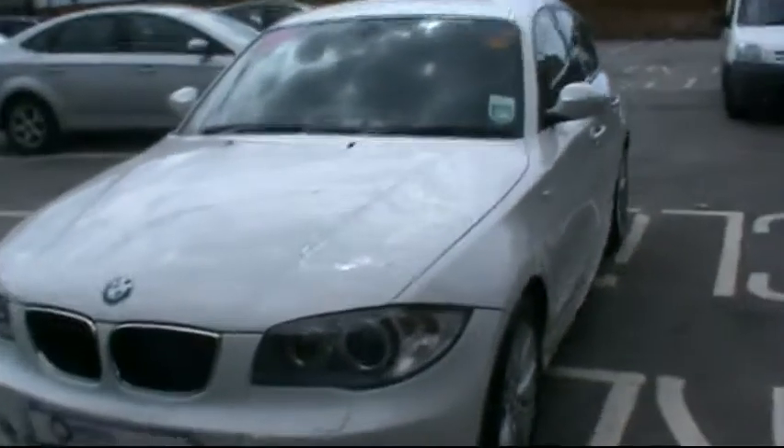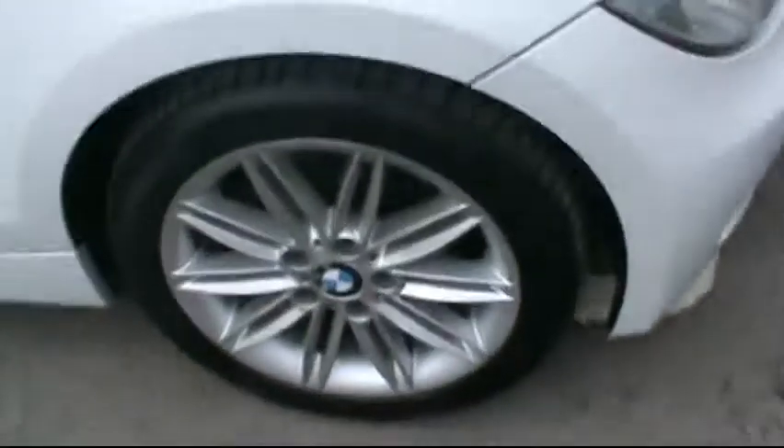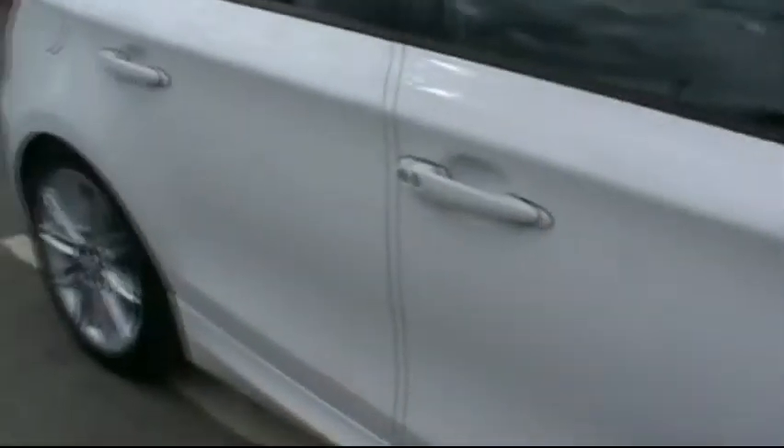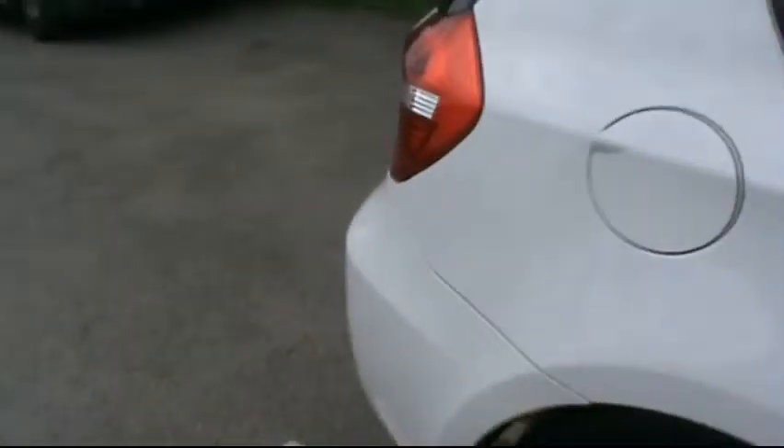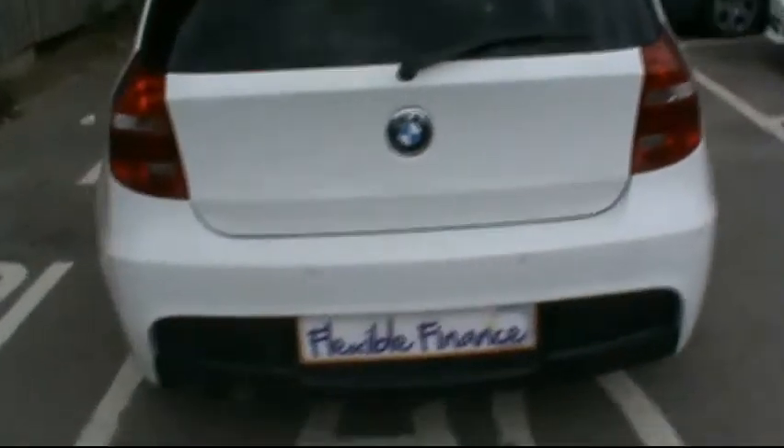Finished in white, this 5-door hatchback — we'll take you around the car so you can get a better idea of condition and certain features of the vehicle. Things such as Xenon headlights, 17-inch alloy wheels, superb condition bodywork, rear parking assist sensors. We'll take you around the back of the car now.